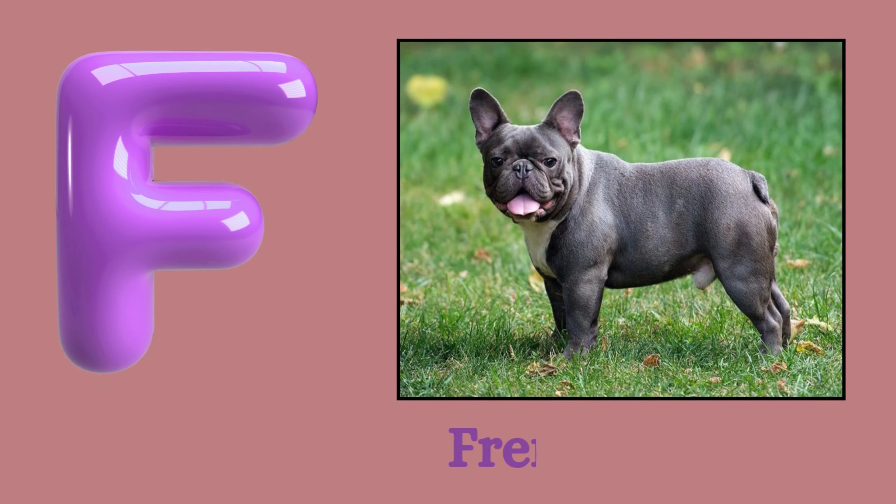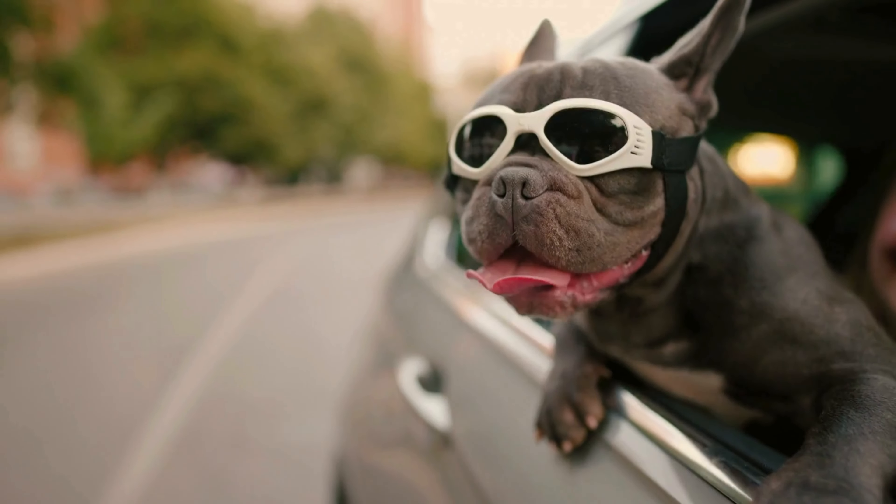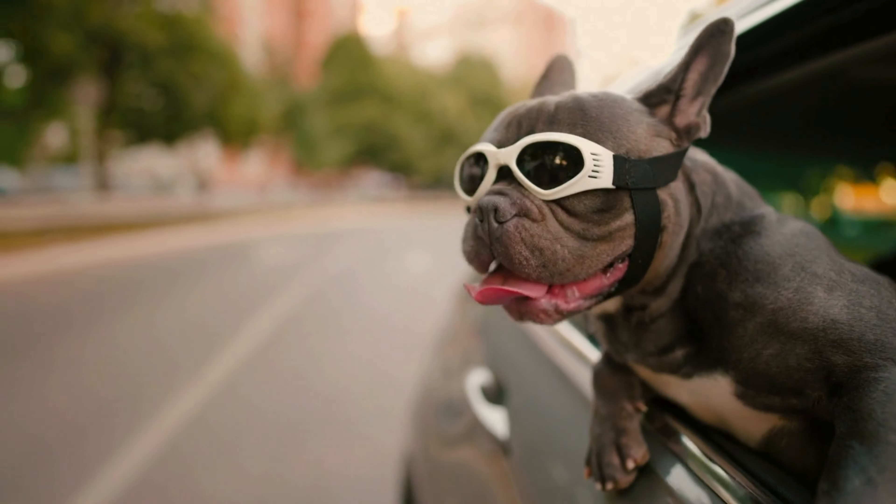F. French Bulldog. F. French Bulldog. French Bulldog.